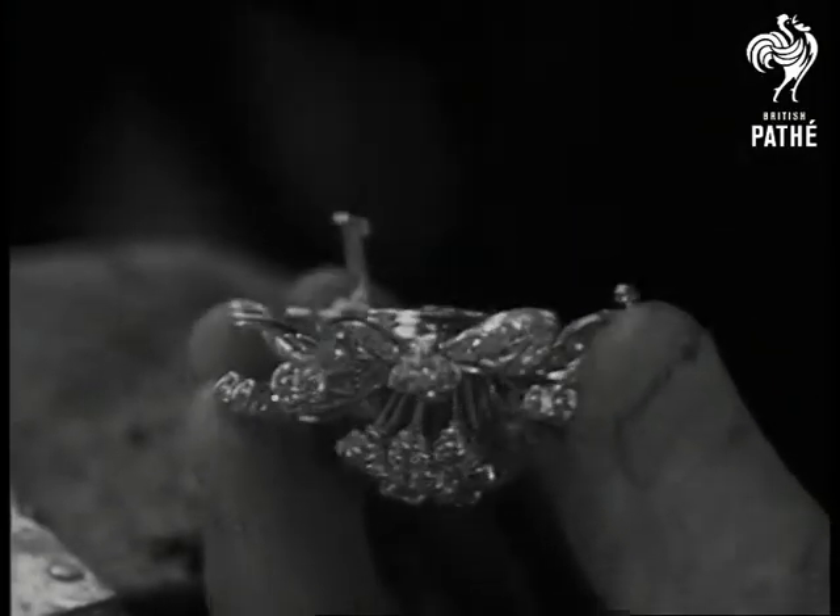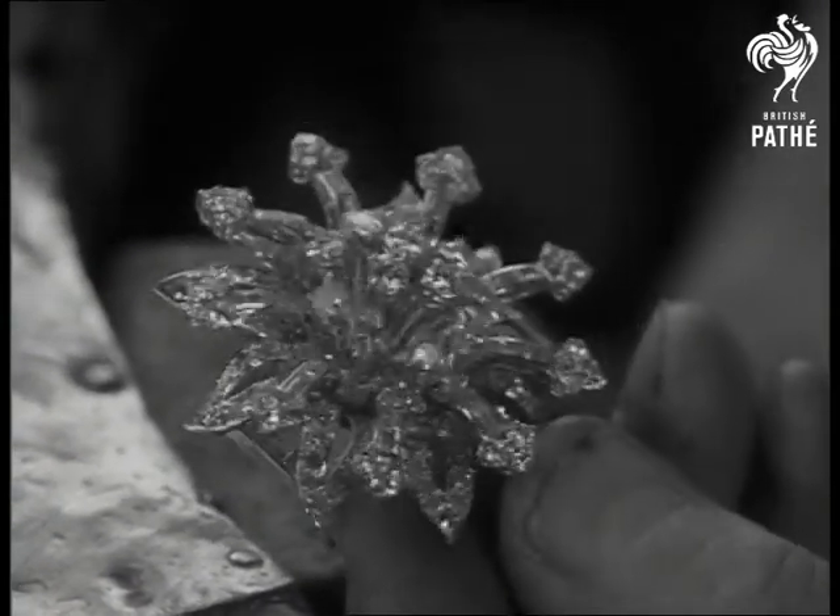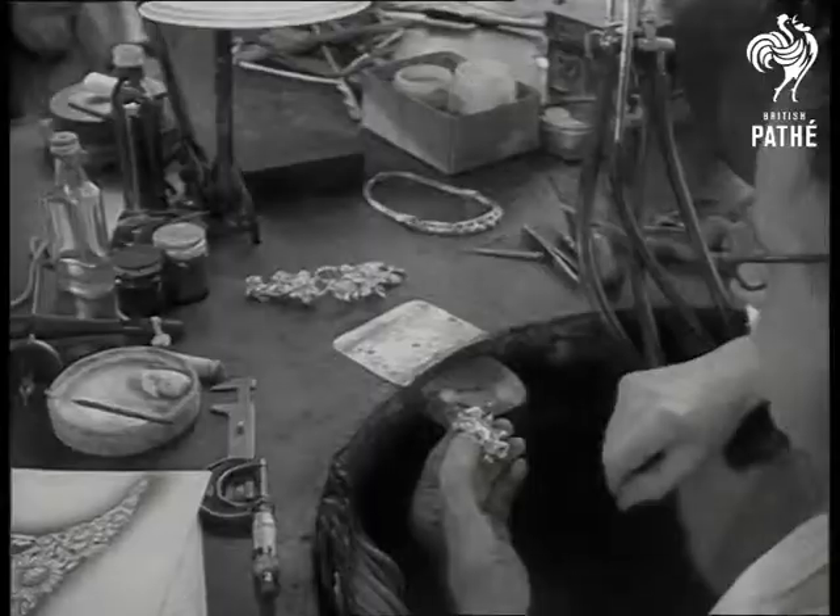The diamonds are set in the newest metal to be used for a lady's adornment: palladium. A sister metal of platinum, palladium is only half its weight and a third its cost.